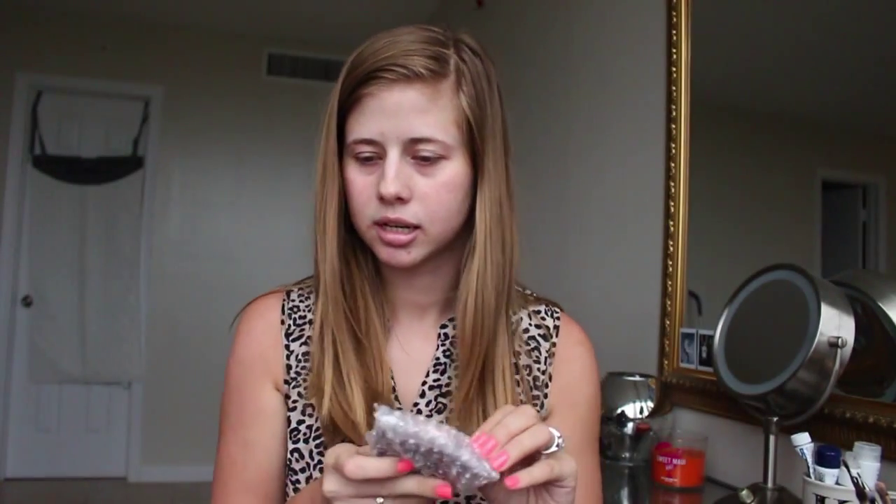Next in this bag is this quad shadow, and this is $4.99. I didn't get the one that I thought I was going to get, but I'm happy I got this one. It's a NYC — New York Color — quad, and it's this quad.